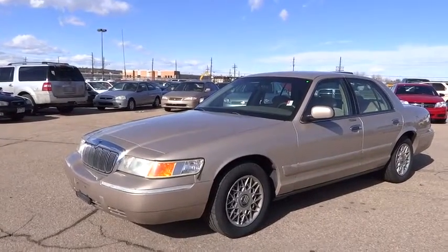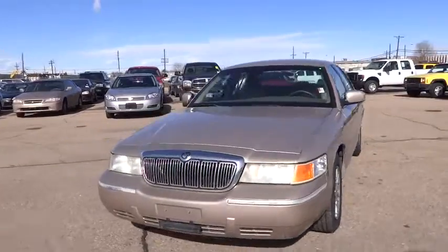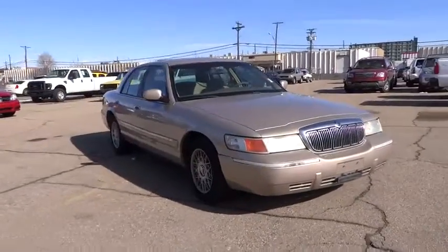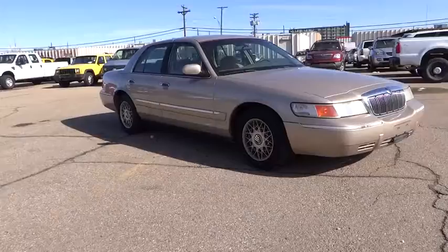The 1998 Grand Marquis. The Grand Marquis offers the roomiest interior and the most spacious trunk in its class. The class-exclusive standard V8 engine delivers 224 horsepower and can run on a unique blend of gasoline and ethanol, E85.